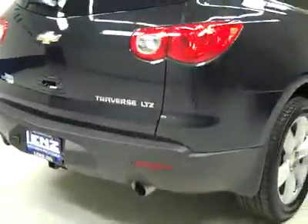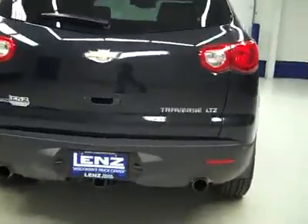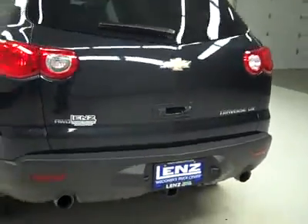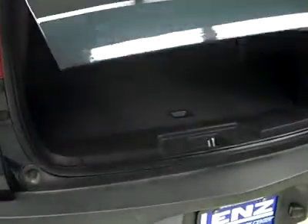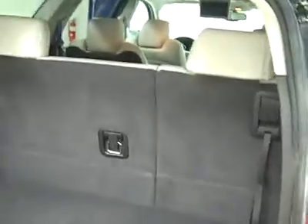Round back, the rear bumper and hatch are in great shape, with reverse sensors and a reverse camera, and it is a power assist hatch. We can pop her open to reveal the cargo area — just push a button on the key fob. Very clean cargo space, and all the seats fold down for quite a lot of room if you need it. Just push the button and she closes back up for you.